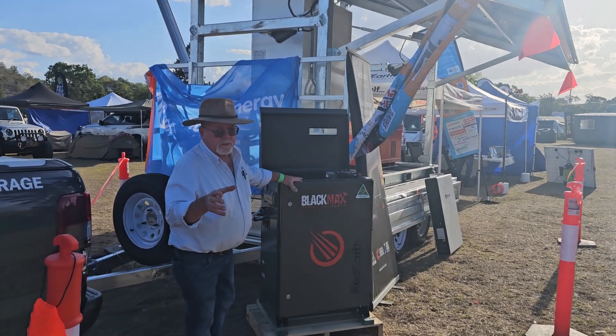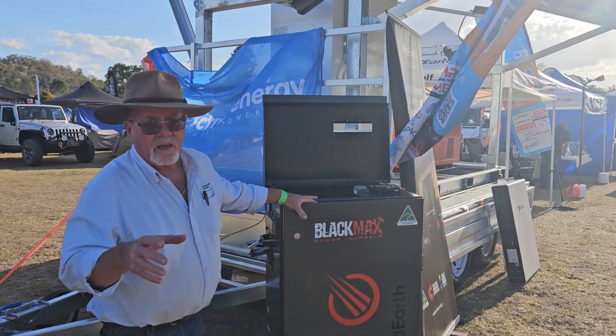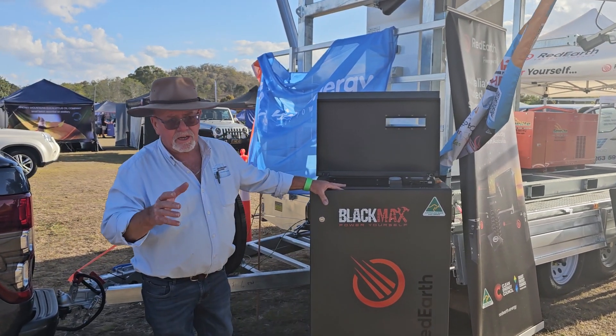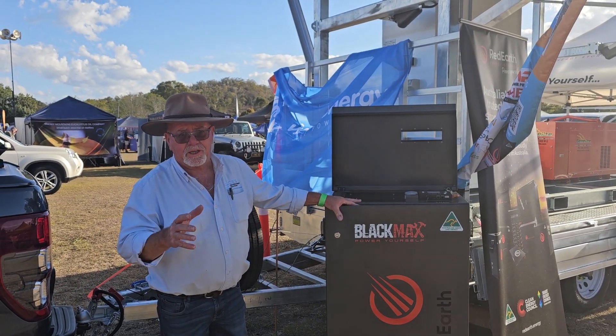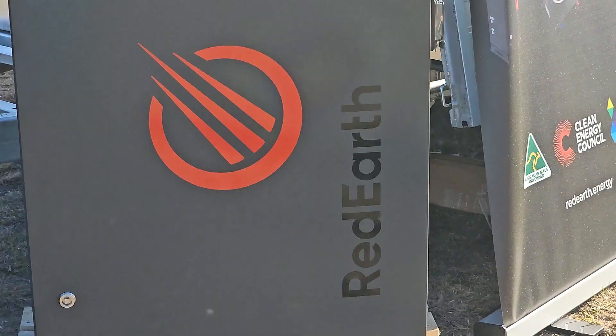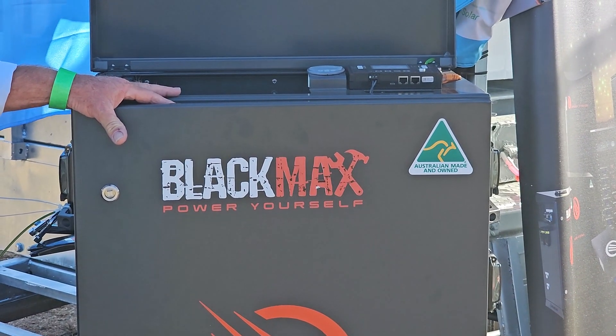Hey Greg, we're at the Lifestyle Off Grid Expo at Gumeri. It's been a flat-out day — we've had so many people through, so many questions. I've got a book full here. We want to run down on the Black Max, which we didn't have time to go through. Is there any chance you could do a bit of a technical overview?